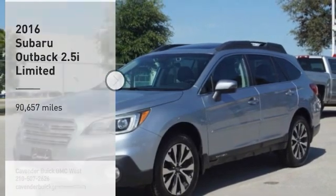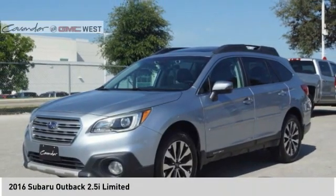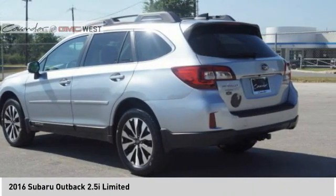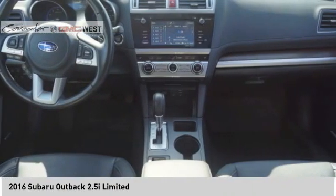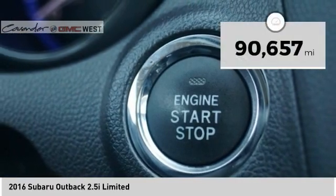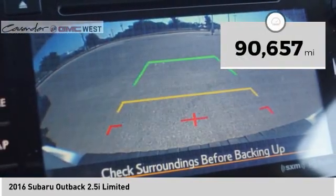Take a ride in the 2016 Outback. Take the go-anywhere capability of all-wheel drive and plenty of room for cargo and companions, and you've got the Subaru Outback. Let the adventure begin. This vehicle has less than 95,000 miles.